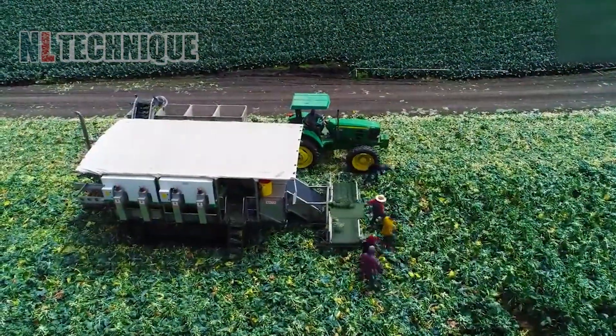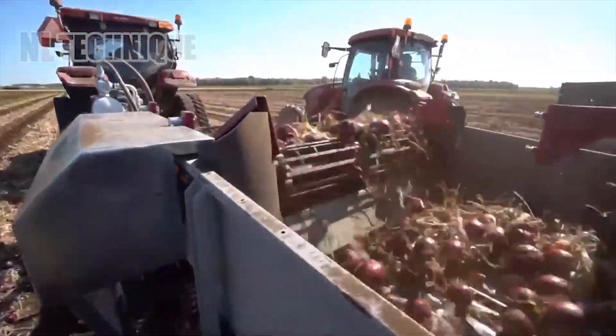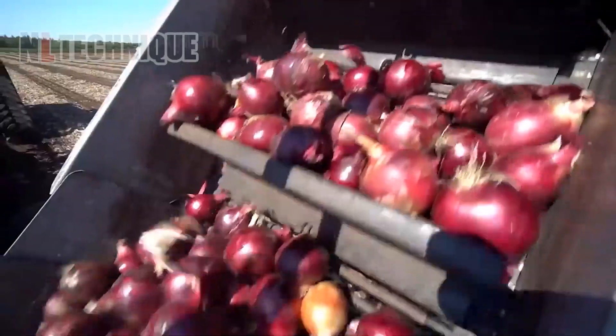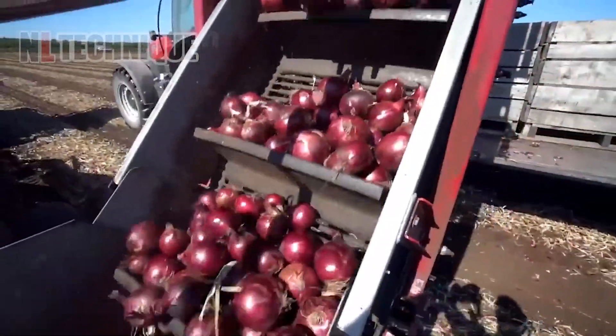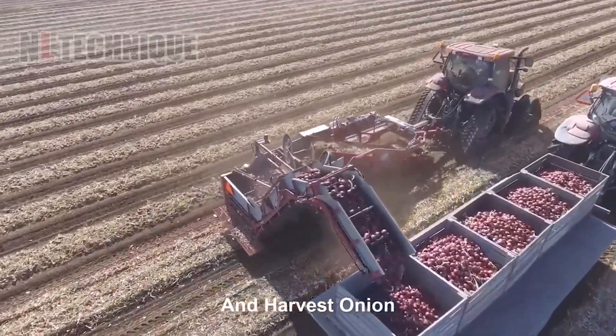Onions, after being picked up from the ground, head to a truck's bin. A rolling bar rotates in a circular direction — these rolling bars remove the dried leaves of the onion to produce a clean, perfect onion.